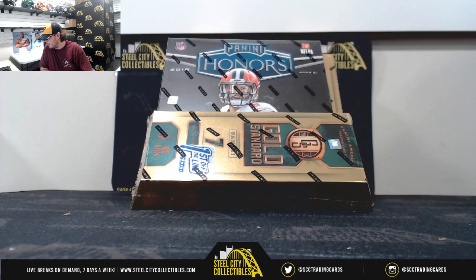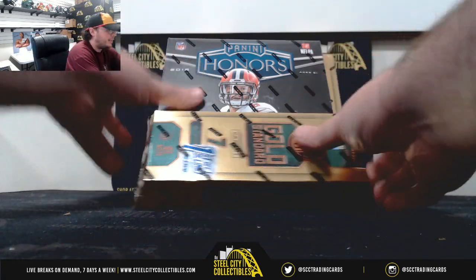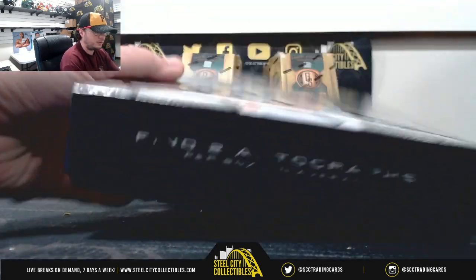Alright everybody, our next break here is for Miles. We've got a 2019 Panini Gold Standard Football First Off the Line box and a 2018 Panini Honors Football. Let's start out with the 2018 Honors. Good luck, Miles.